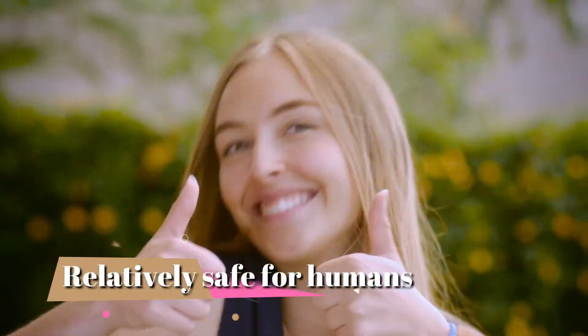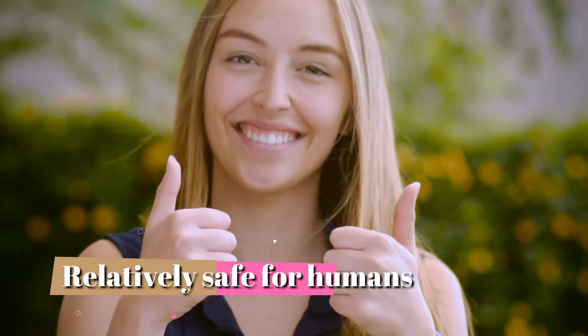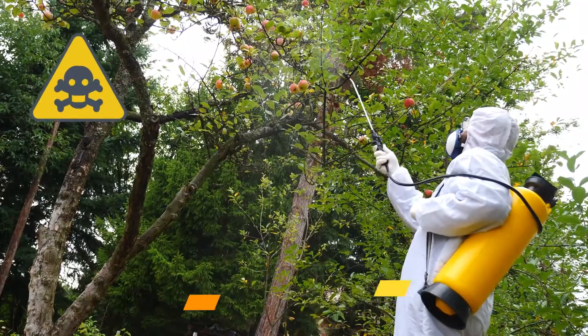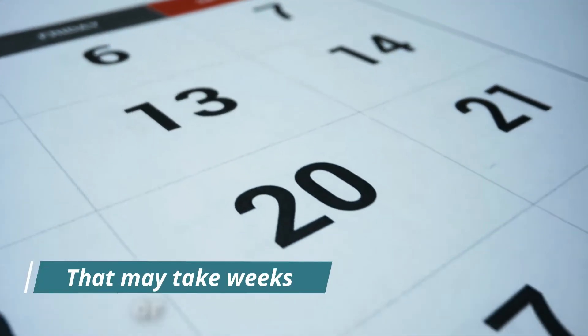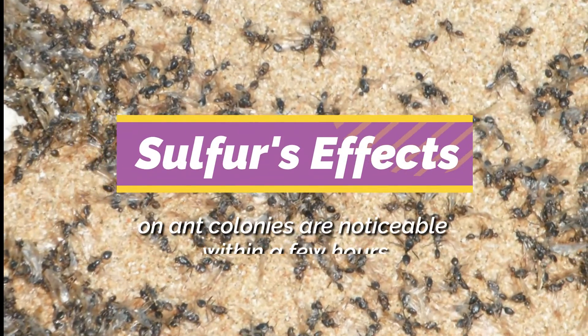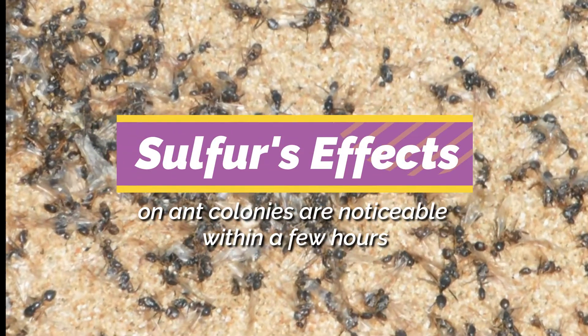Sulfur is relatively safe for humans when used as directed and does not leave behind toxic residues like conventional pesticides often do. Unlike other pest control methods that may take weeks or months to show results, sulfur's effects on ant colonies are noticeable within a few hours.